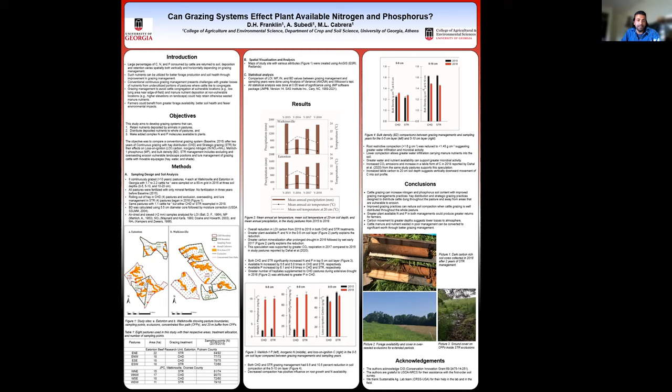The objective was to compare a conventional grazing system established during baseline in 2015 after two years of continuous grazing with a distribution grazing system (CSD) and strategic grazing (STR), and assess effects on labile carbon, inorganic nitrogen (the sum of nitrate and ammonium), labile phosphorus, and bulk density. STR grazing management includes excluding and overseeding erosion-vulnerable landscape positions and managing grazing cattle using movable focal points like hay, water, and shade.